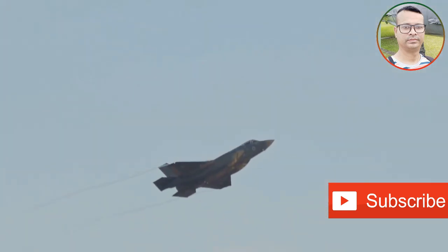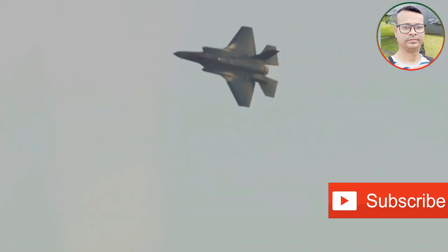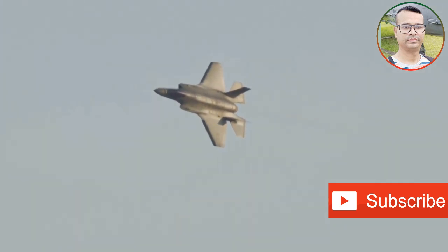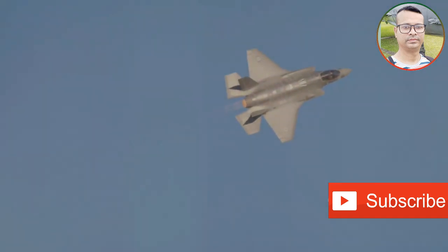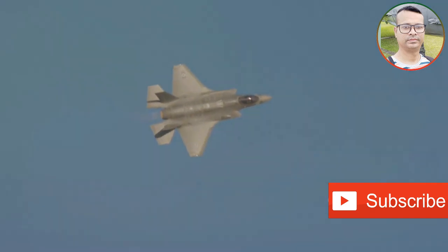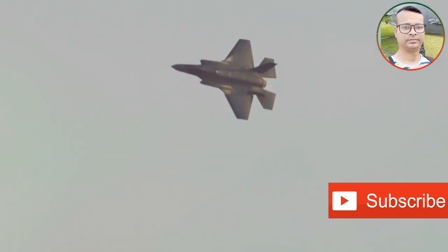The F-35, on the other hand, is a versatile multi-role fighter designed for both air-to-air and air-to-ground missions. While not as fast or maneuverable as the F-22, the F-35 shines in its advanced sensor suite and information-sharing capabilities. The F-35 acts as a quarterback in the sky, using its sensors to gather and share critical information with friendly forces, creating a comprehensive battlefield picture.